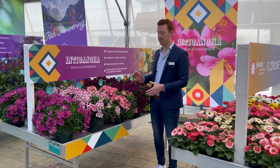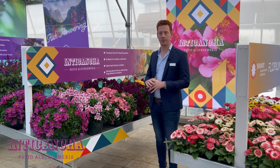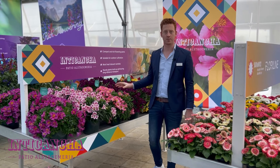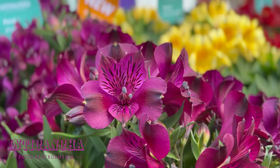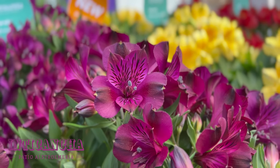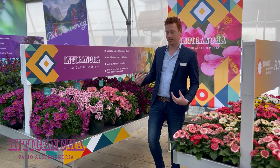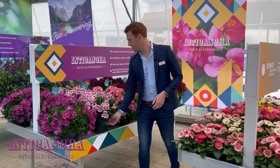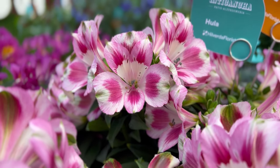Here we have our Intikantia pot and patio alstroemeria series. This series is really well known for its sturdiness, big flowers, and striking colors. In this series, we have Paraiso as a new introduction. Paraiso has a really intense dark burgundy wine color. Next year's introduction — so as a sneak preview this year — is Hula. Hula is one of the really nice examples of the big flowers.